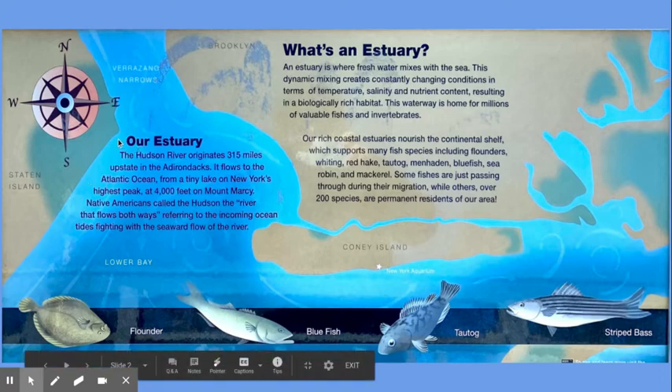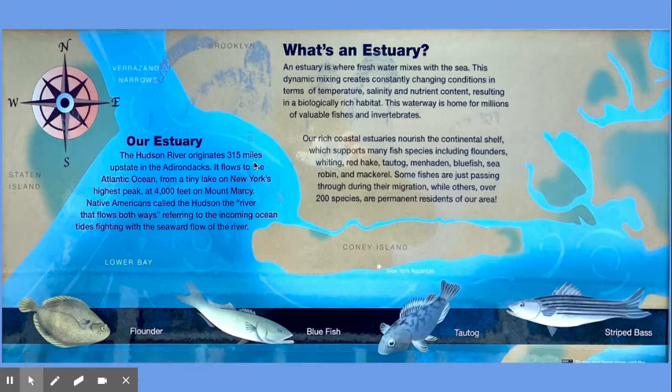Our Estuary. The Hudson River originates 315 miles upstate in the Adirondacks. It flows to the Atlantic Ocean from a tiny lake on New York's highest peak at 4,000 feet on Mount Marcy. Native Americans call the Hudson 'the river that flows both ways,' referring to the incoming ocean tides fighting with the seaward flow of the river.